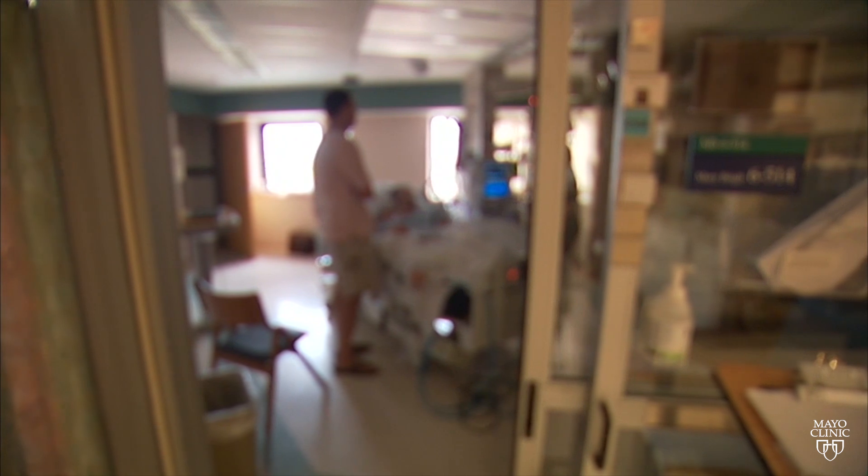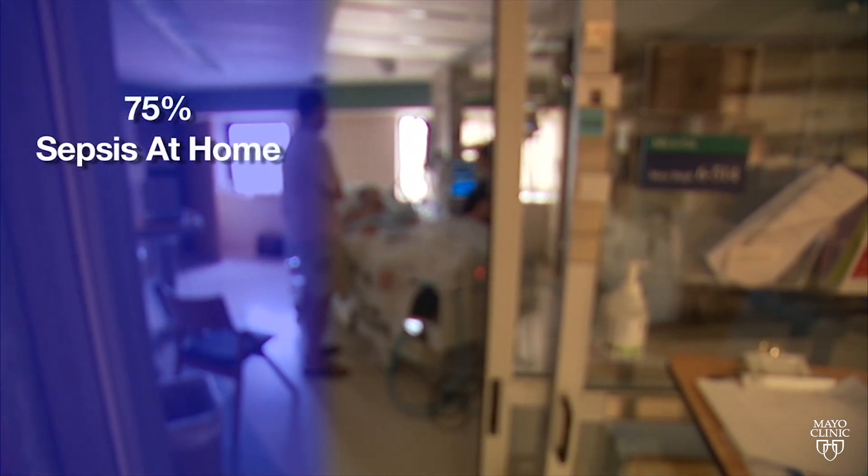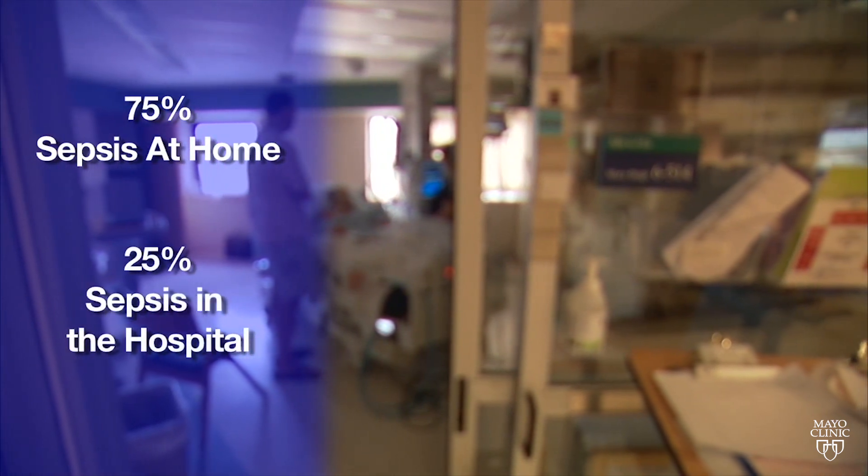It becomes very important that this is recognized early. That's because the death rate can be very high — up to 75% for people who develop sepsis at home and up to 25% for those who get it in the hospital. It's almost similar to treating a heart attack or a stroke, where you have a very short window.